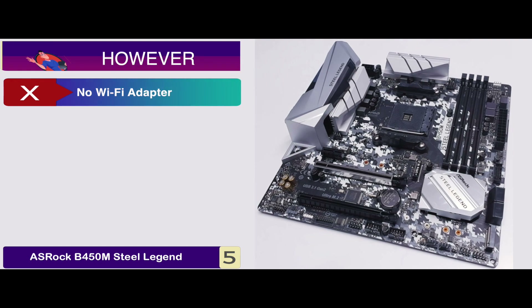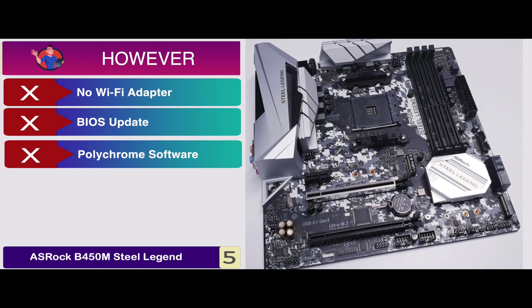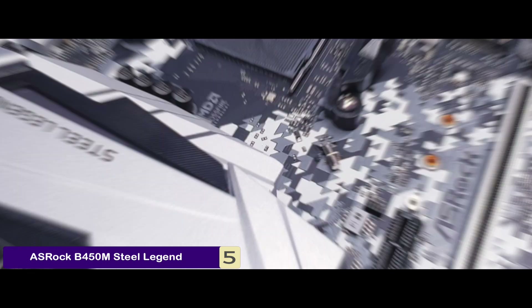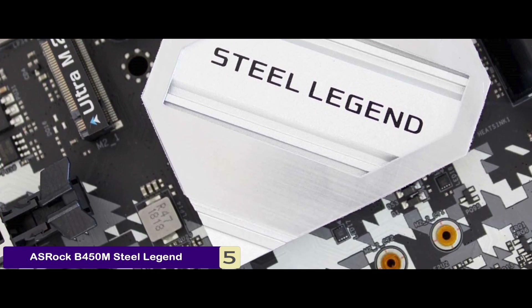However, it lacks a Wi-Fi adapter. You can't update the BIOS with no CPU installed, and the Polychrome software is not well optimized. Bottom line: it uses the AMD Promontory B450 chipset, has multiple graphics support with AMD Quad Crossfire and Crossfire technology, and it's the editor's pick.